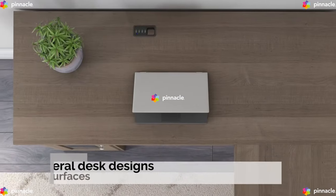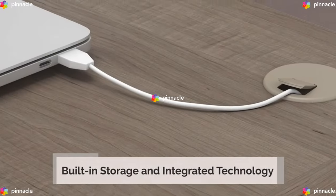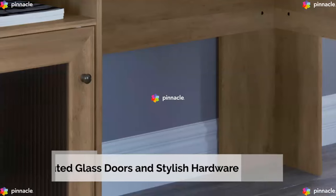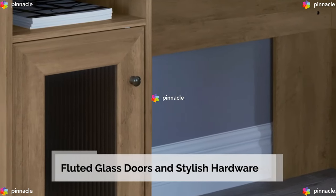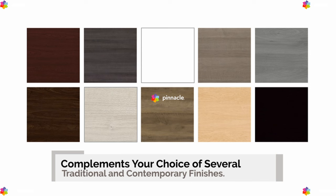With smart features, choose from several desk designs with wide work surfaces, built-in storage, and integrated technology, all in a space-saving package. Impressive accents include fluted glass doors and stylish hardware that complements your choice of several traditional and contemporary finishes.